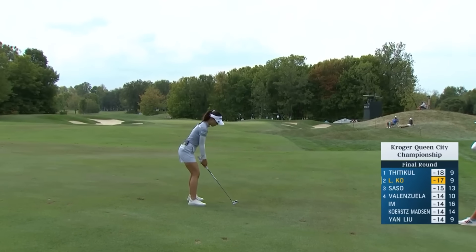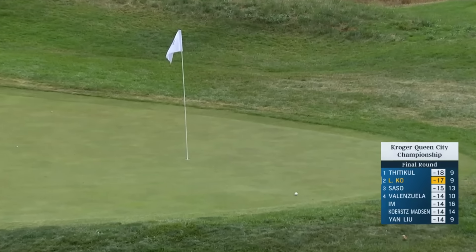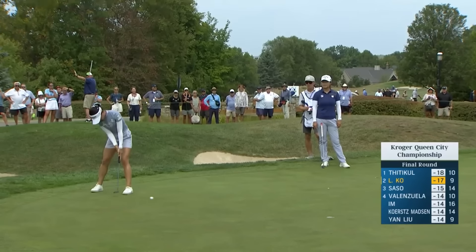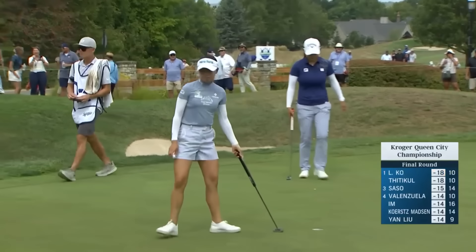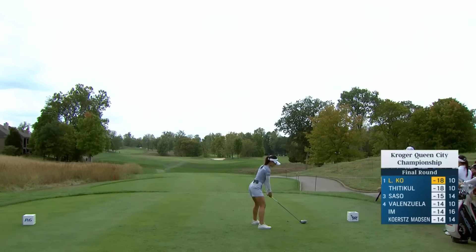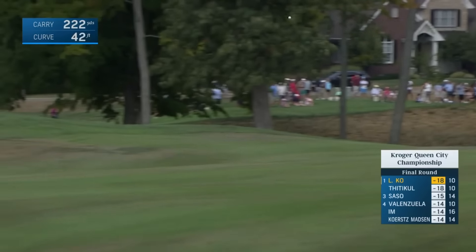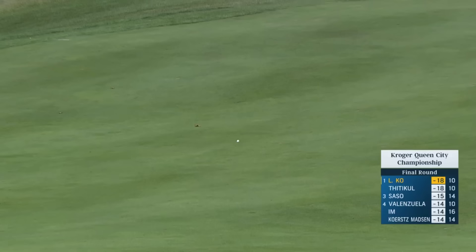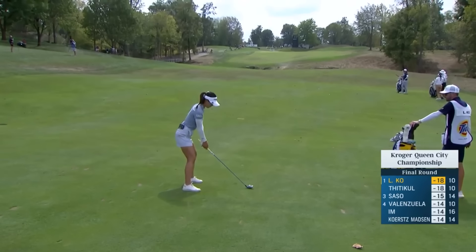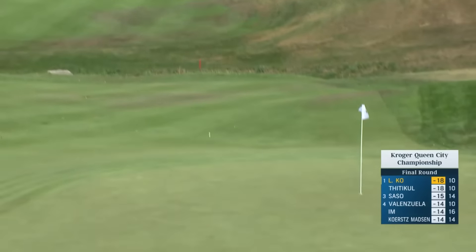Ko with 140 to the hole, slight sidehill lie — just below her feet. Ko has just been spot on with this club today, hasn't even been looking most of the time at where it ends up. She doesn't even look at where the ball finishes, so confident she is in the way she's hitting that drive. She's got a hybrid here, 203 directly into the wind and uphill to this elevated green. Pin over on the left, front left side today.